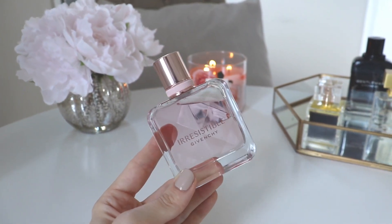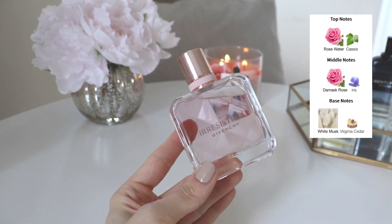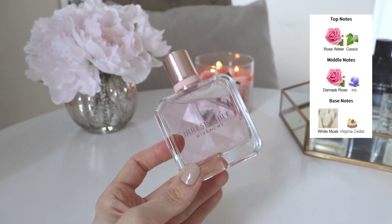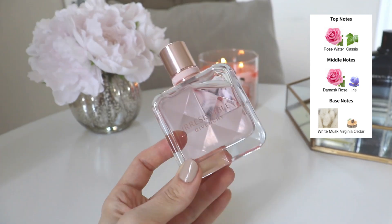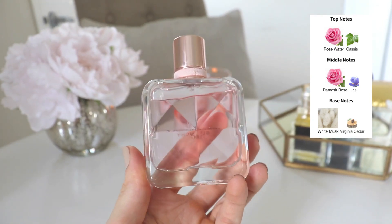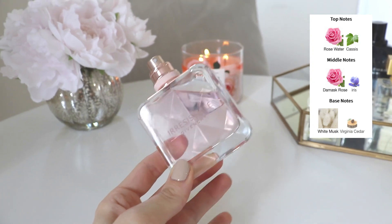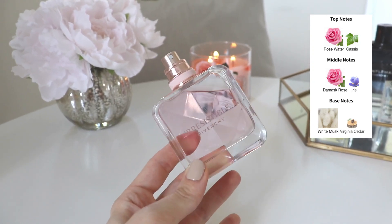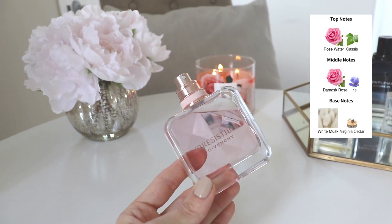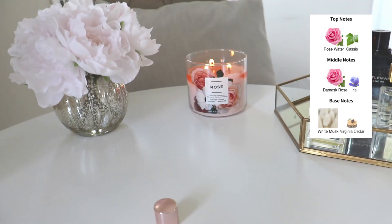They're a very basic everyday floral scent, which there's nothing wrong with — we all need one. The notes here are rose and cassis in the opening, damask rose and iris in the middle, and white musk and Virginia cedar in the base. This one is more rose-centric than the EDP, which was a bit more fresh and fruity. It's just a pretty, light, easy scent — very inoffensive and perfect for the office.